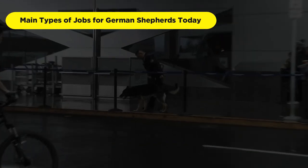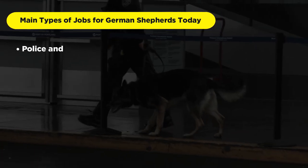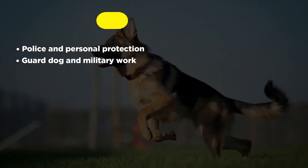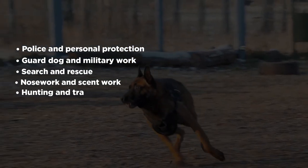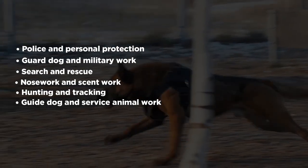The main types of jobs for German Shepherds today include police and personal protection, guard dog and military work, search and rescue, nose work and scent work, hunting and tracking, and guide dog and service animal work.